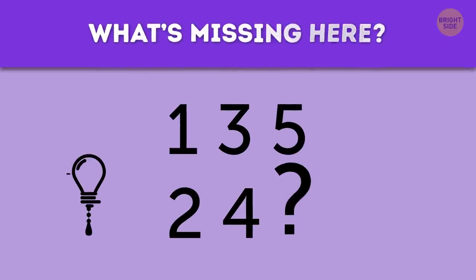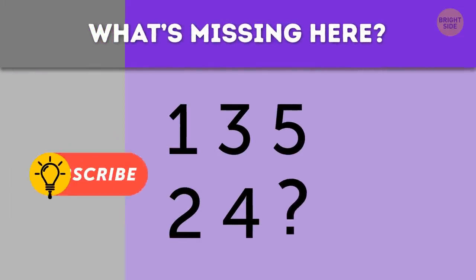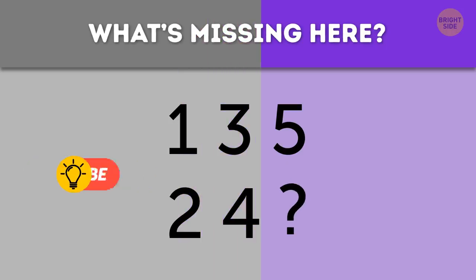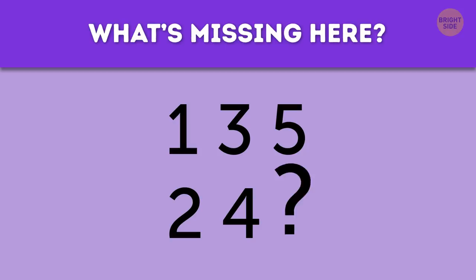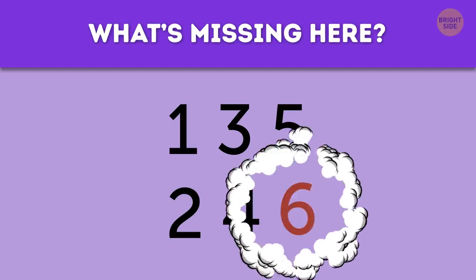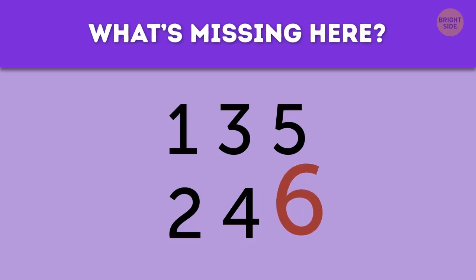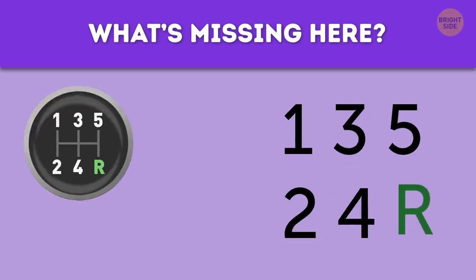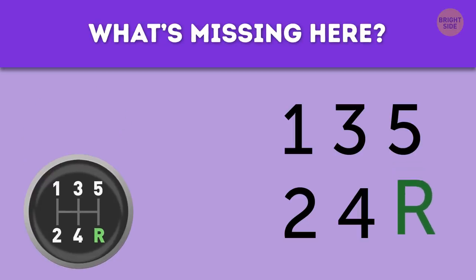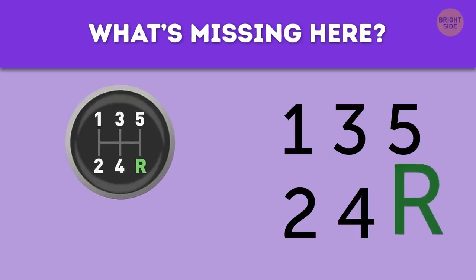What's missing here? 1, 3, 5, 2, 4... Did you guess 6? Sorry, but the correct answer is R. This is what you see on stick shifts in manual cars — 1 through 5 are the gears, and R is for reverse.